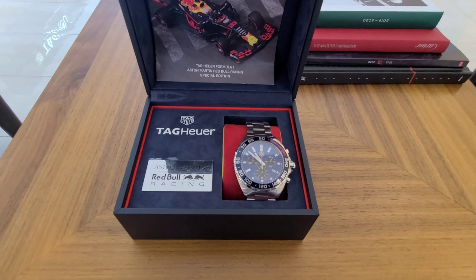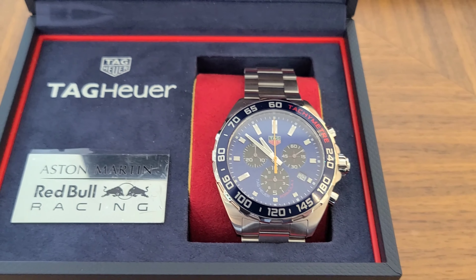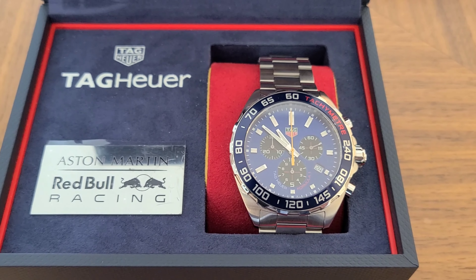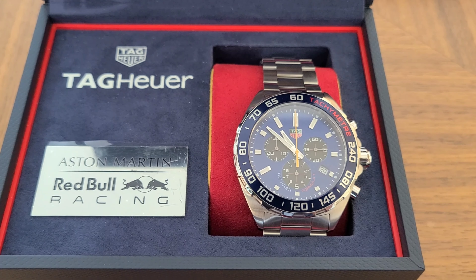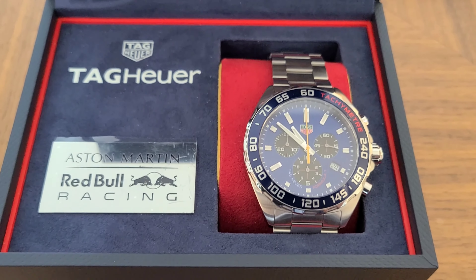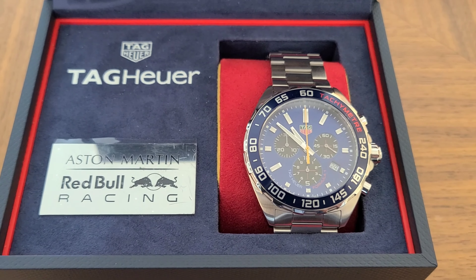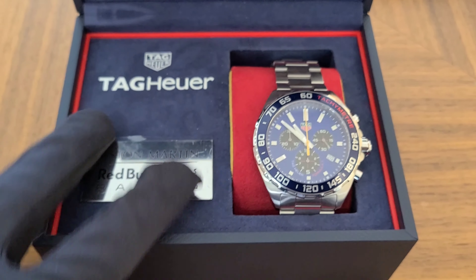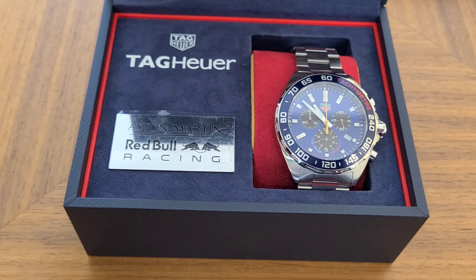Now that we have this watch outside of the box, I want to talk about it a little bit more so you guys know what this piece is about. I decided to choose this watch today because I just started watching — I don't know if you guys have seen on Netflix the Formula One series. Basically this watch is part of the Formula One world.